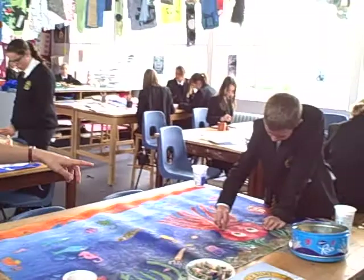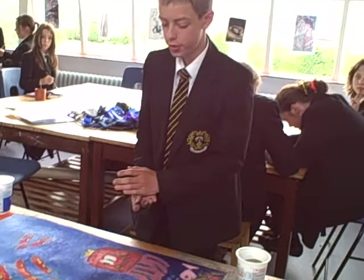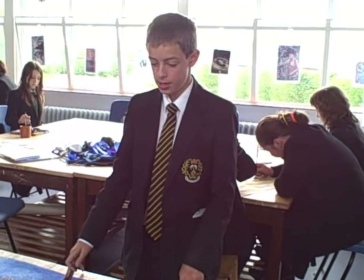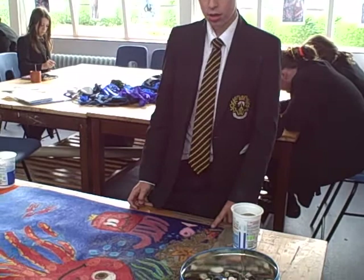And over here we have Jo. I'm just doing some touch-up on the octopus and some of the other animals. We decided we're going to do a big bit of art — like paint, oil pastels, sand, and lots of other things to make a really good bit of art.